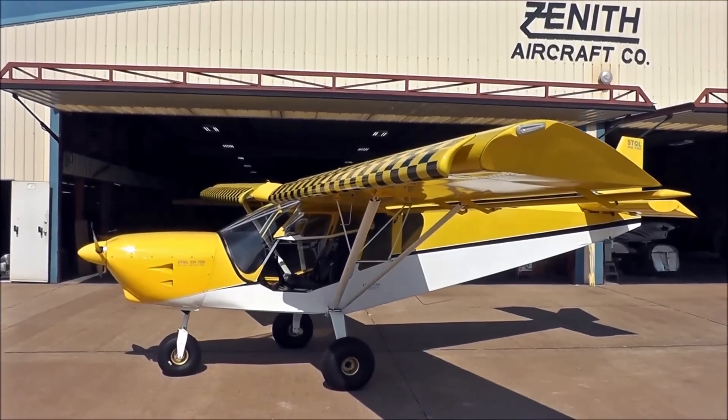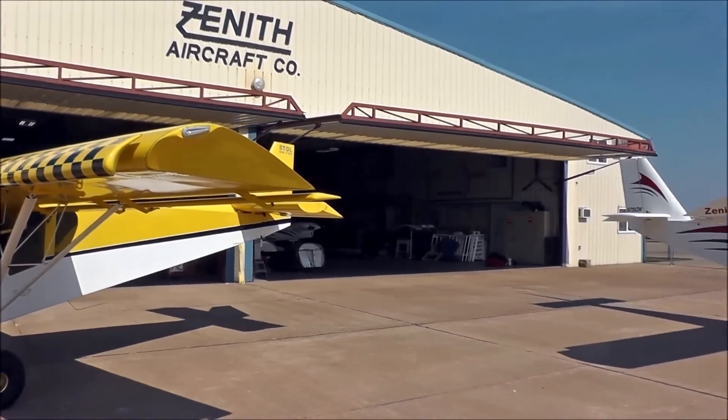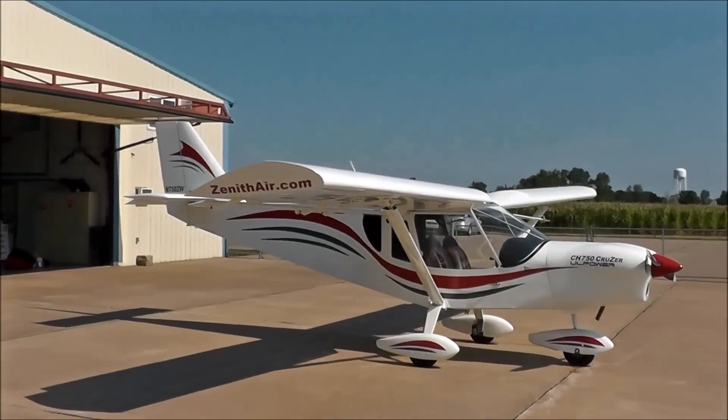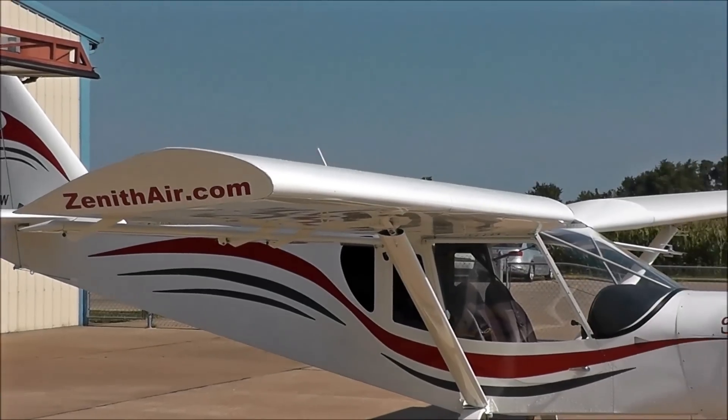Here we are in front of Zenith Aircraft Company with the STOL CH-750 and our new Cruiser CH-750 aircraft. With the Cruiser airplane, we know that it has a very different airfoil on it, optimized for cruise performance.